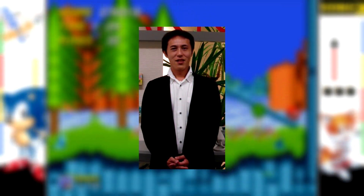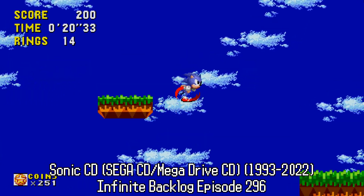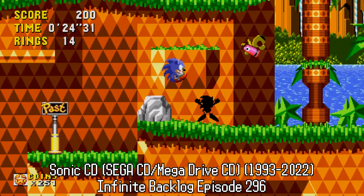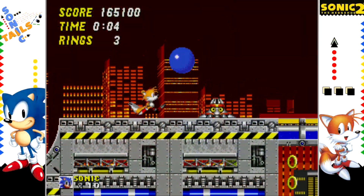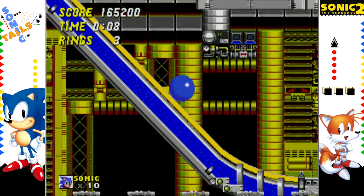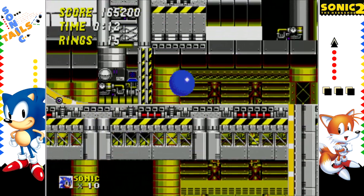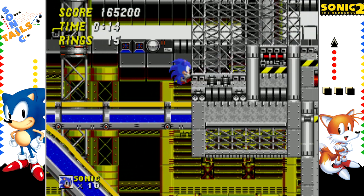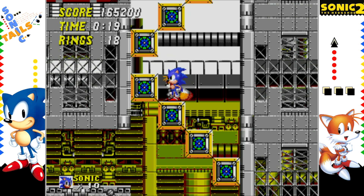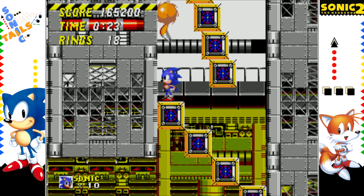Naoto Oshima would remain at Sega of Japan and become director of the Sonic title for the Sega CD, Sonic CD, which was covered in a previous episode. Development on Sonic the Hedgehog 2 did not go smoothly either, since language barriers and differences in work cultures created problems, combined with over-ambition and approaching deadlines. However, passion remained throughout, with Sega of Japan along with Mark Cerny helping facilitate communication between the two dev groups.